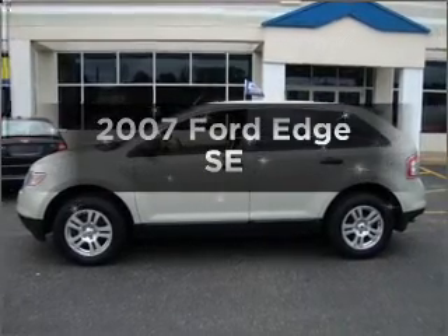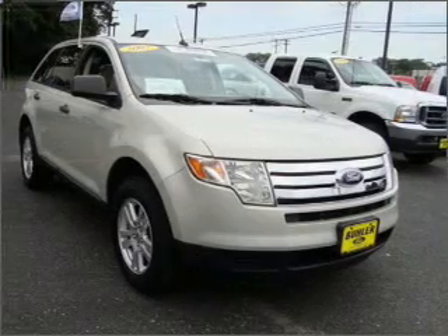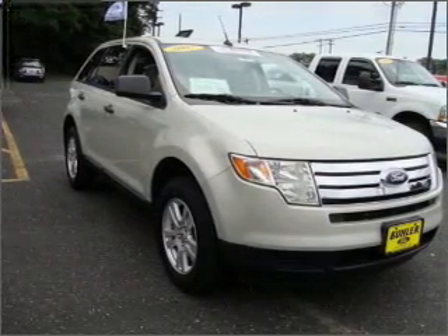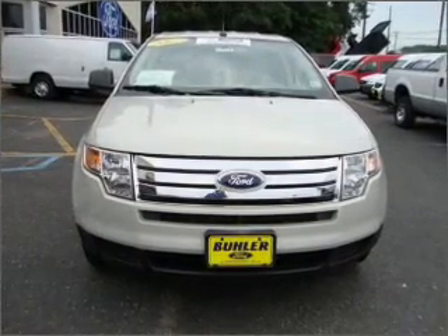Imagine yourself in this 2007 Ford Edge. This is the set of wheels you've been looking for. With a reliable six-cylinder engine connected to a smooth shifting six-speed automatic transmission, premium wheels give a more luxurious look.